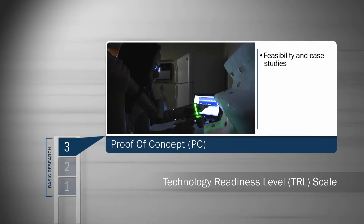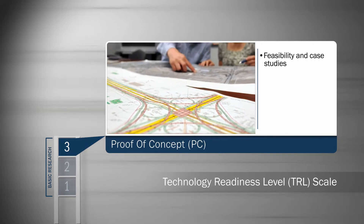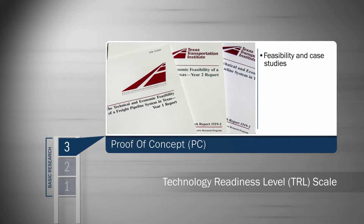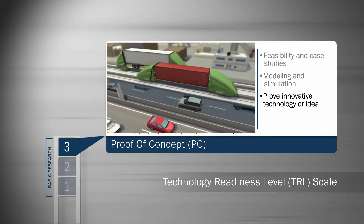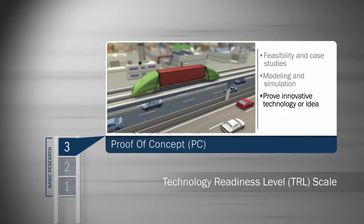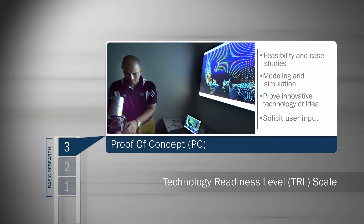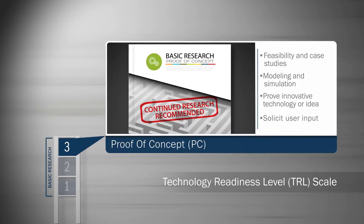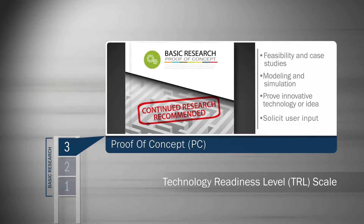Some projects or tasks at level three will provide a proof of concept, with the end goal of pointing to the evidence that the idea is feasible. The proof of concept presents a strong case that the project's technology, process, device, or program has legs. It addresses a transportation need innovatively and looks highly likely to succeed with further research.